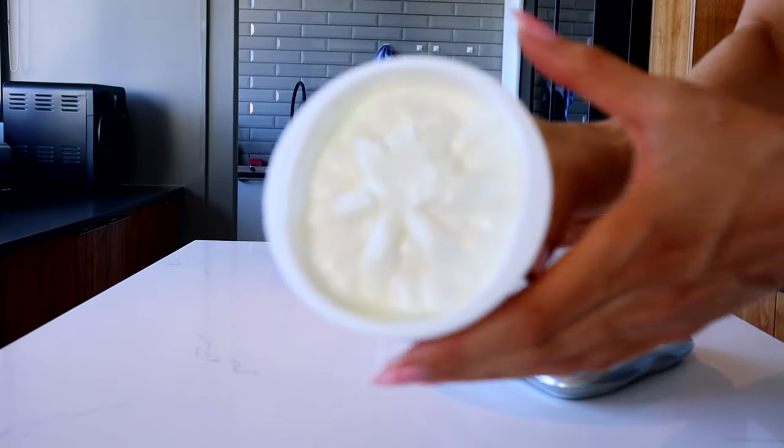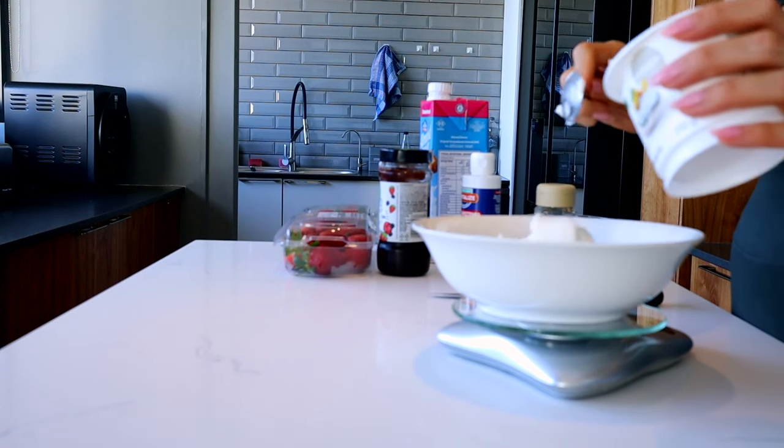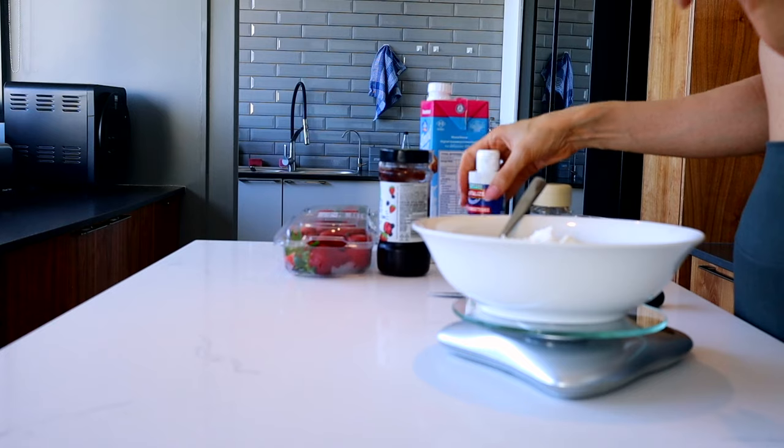Now for the cheesecake part — surprise, surprise — we're going to be using cottage cheese. Woolworths has redone the recipe of their fat-free smooth cottage cheese, and it is so much better: way thicker than before and less salty, which I love. We're going to use 200 grams of the good stuff, which is almost a whole tub. To sweeten it I'm using these sweetener drops from Dis-Chem — you can use normal sweetener, xylitol, honey, whatever your heart desires.